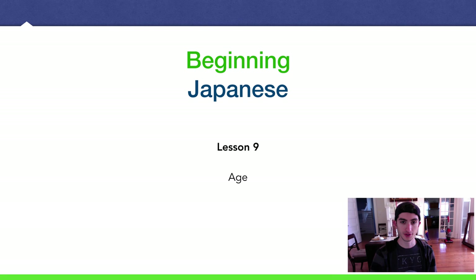Hey guys, Amejin desu, back with another beginner Japanese lesson. This is Lesson 9, and we're talking about age this time.